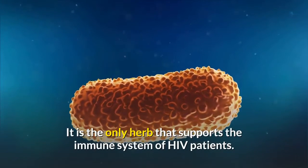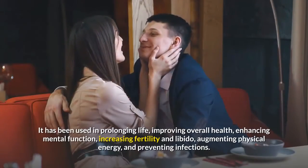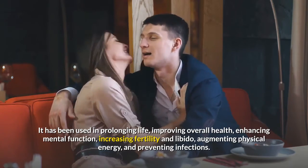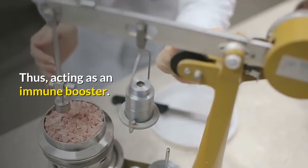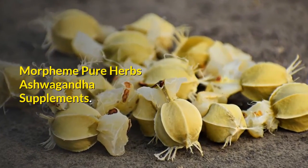Ashwagandha is the only herb that supports the immune system of HIV patients. It has been used in prolonging life, improving overall health, enhancing mental function, increasing fertility and libido, augmenting physical energy, and preventing infections — thus acting as an immune booster. Morpheme Pure Herbs ashwagandha supplements are available for this purpose.